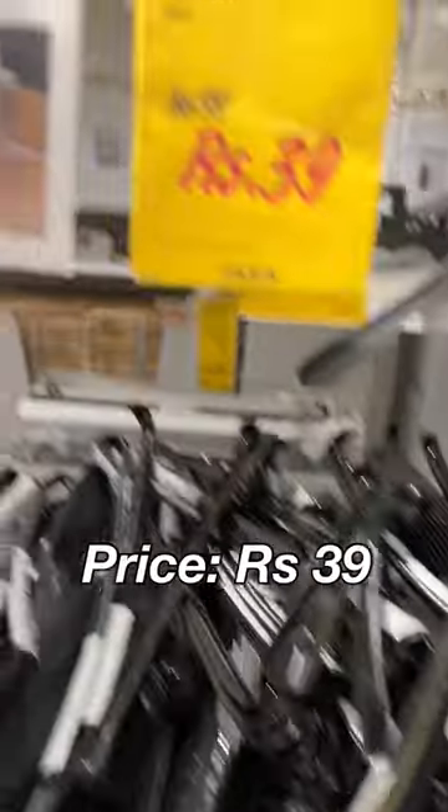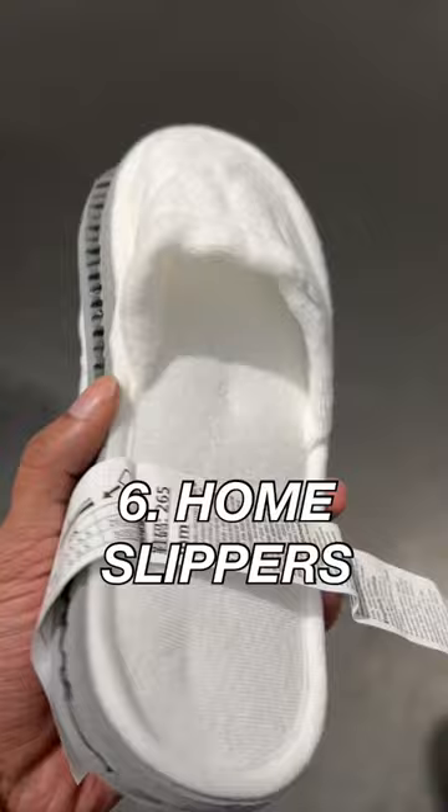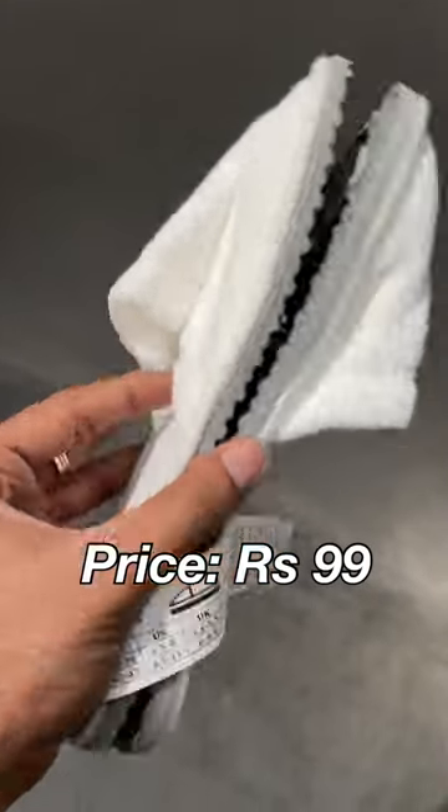4. Shoe horn, Rs. 39. 5. Lint roller, Rs. 99. 6. Home slippers, Rs. 99.